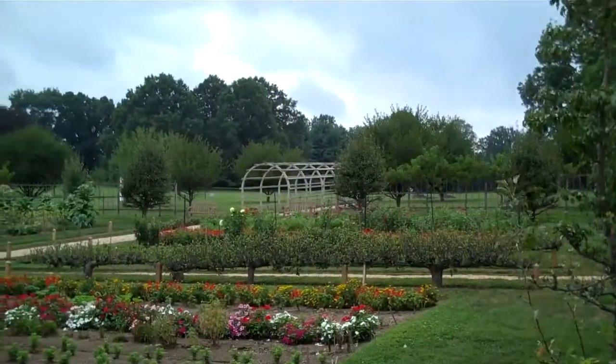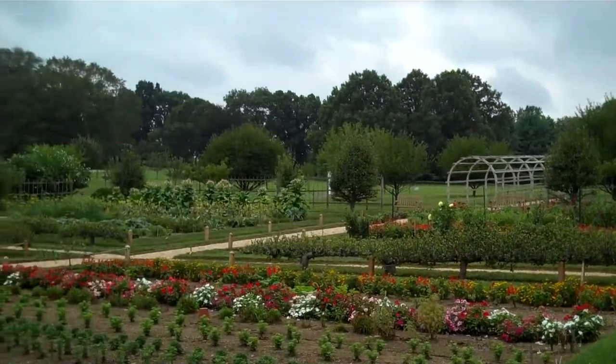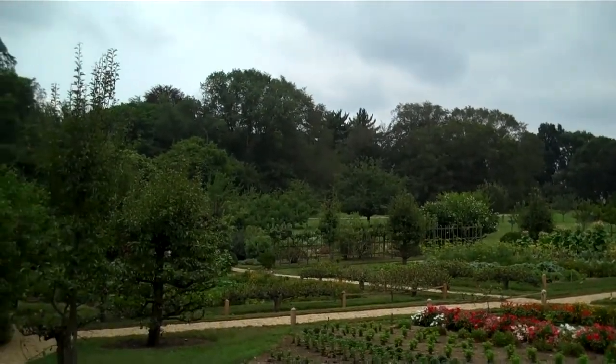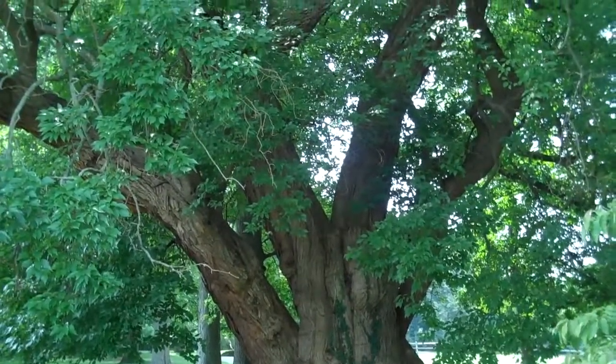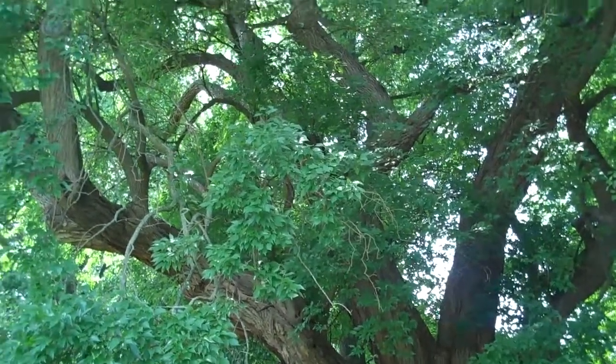These are the DuPont gardens here, ornamental as well as for the consumption of the family and guests. On the grounds here is a 300-year-old Osage orange tree — 300 years, my goodness.